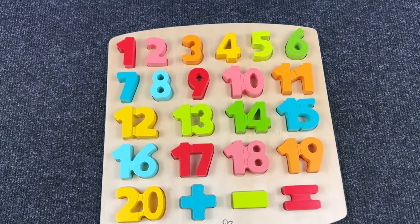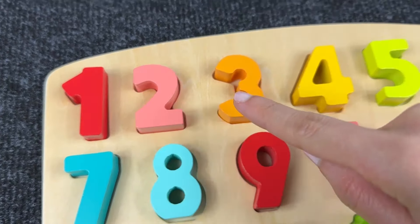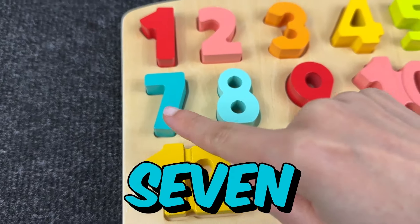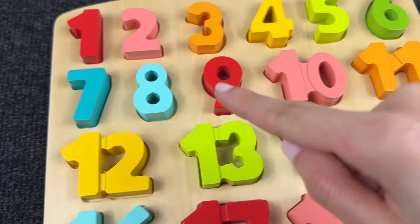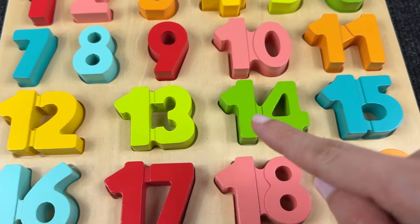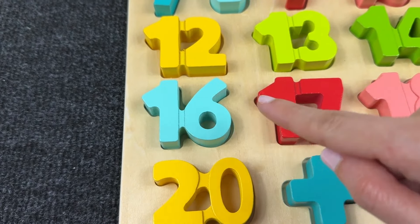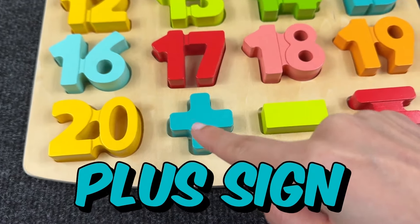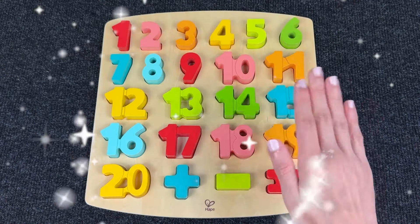Now let's count together! One! Two! Three! Four! Five! Six! Seven! Eight! Nine! Ten! Eleven! Twelve! Thirteen! Fourteen! Fifteen! Sixteen! Seventeen! Eighteen! Nineteen! And twenty! Plus sign! Minus sign! And equal sign! Very good! Thanks for helping me!